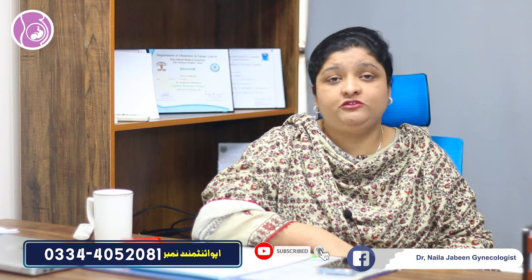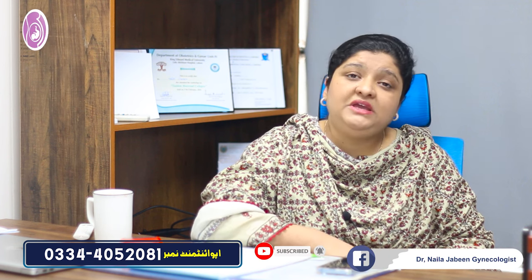Vaginal discharge often increases and has no foul smell. The mucous plug may also be released. Period-like pain starts, and these are the symptoms that indicate your baby has dropped or settled into the pelvis.